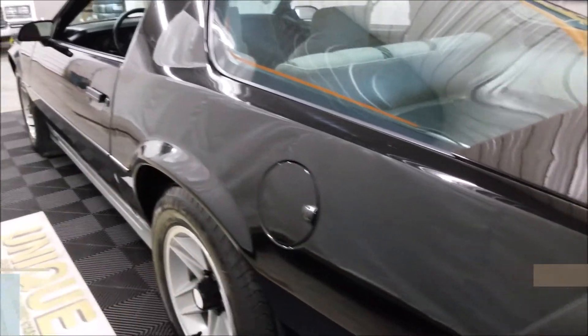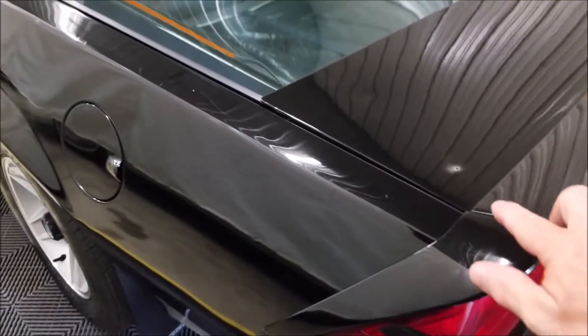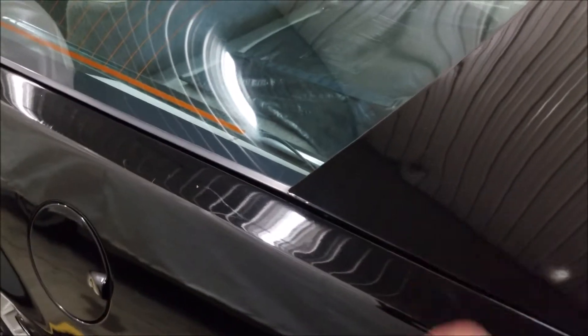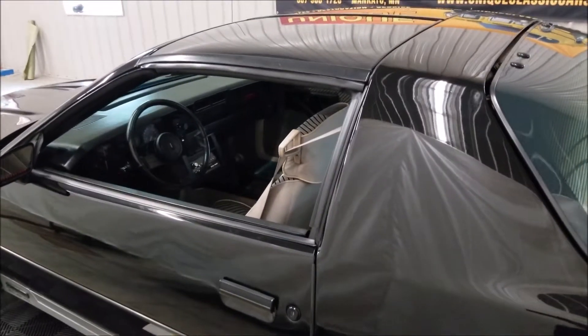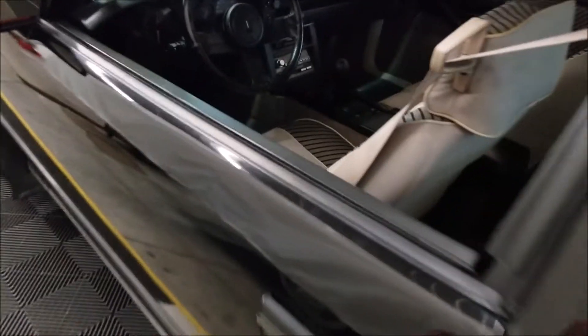Looking down the side of it, it's not all scratched or dinged up. There's one little spot where it looks like they buffed through the paint — just a little one there. You gotta remember this is a 35-year-old car that's pretty much completely original from what I can see.